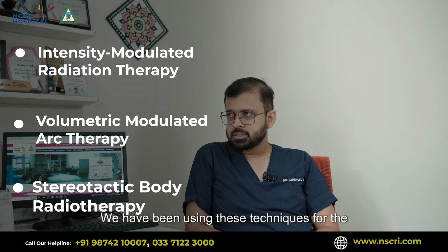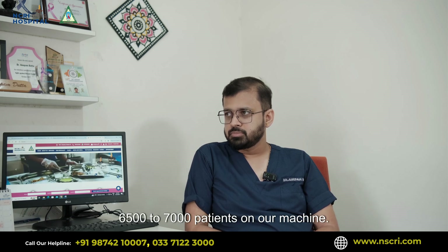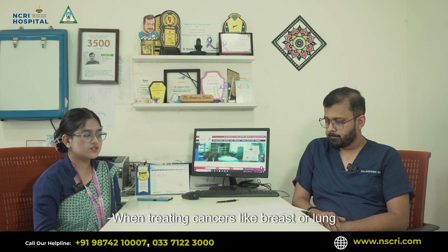We have been using these techniques for the last five years and we have an experience of around roughly 6,500 to 7,000 patients on our machine. When treating cancers like breast or lung cancers, how do chemotherapy and radiation work together?